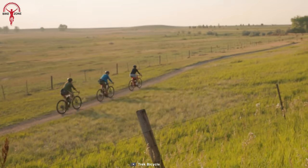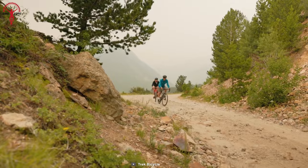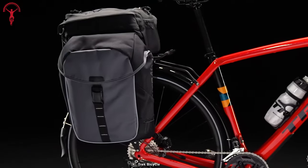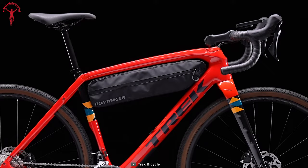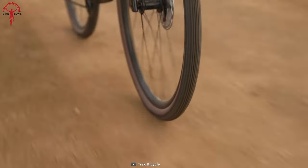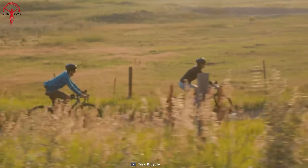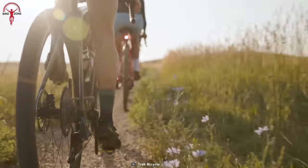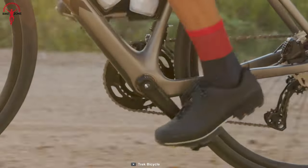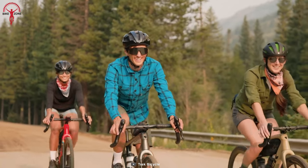This versatile beast crushes long, rugged rides and daring bikepacking trips with ease. The 500-series OCLV carbon frame boasts rear ISO-Speed, carbon armor, internal storage, hidden cables, and integrated frame bag mounts, while the Shimano GRX drivetrain and Paradigm SL wheels ensure optimal performance on any terrain. Whether it's gravel racing or everyday adventures, the Checkpoint SL5 combines speed, comfort, and endless carry options, making it the perfect companion for your cycling endeavors.